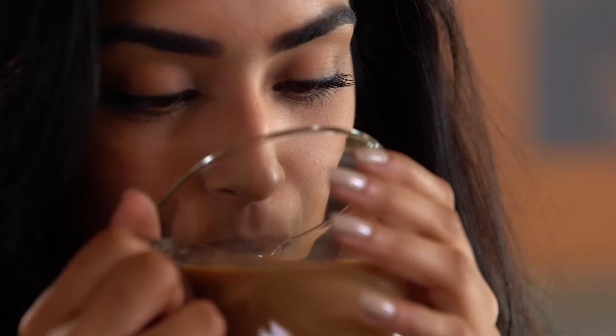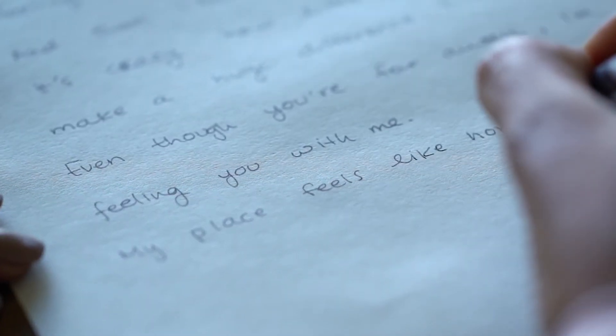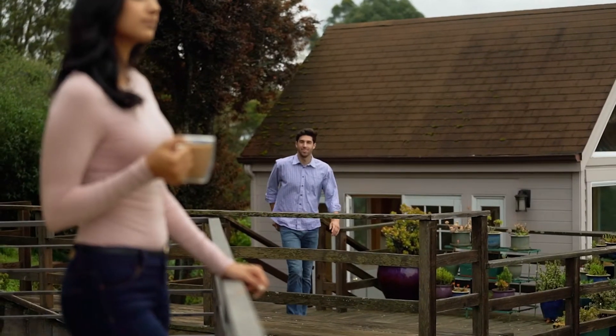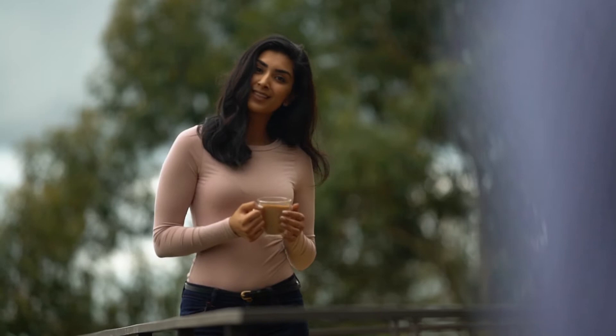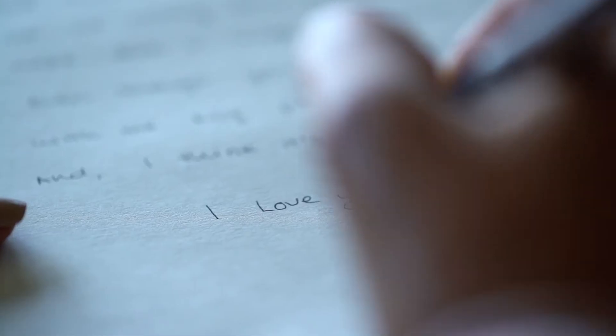Turns out, Chai is one of those things. Now, even though you're far away, I'm feeling you with me. And I know it's going to be okay. I love you.